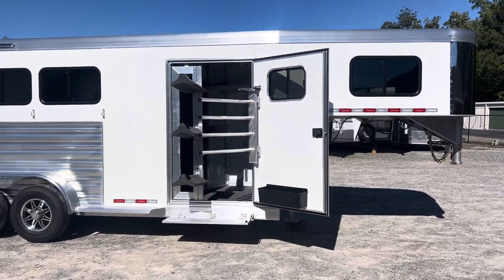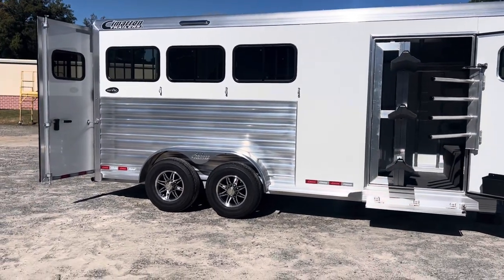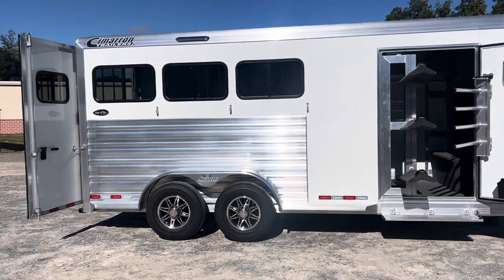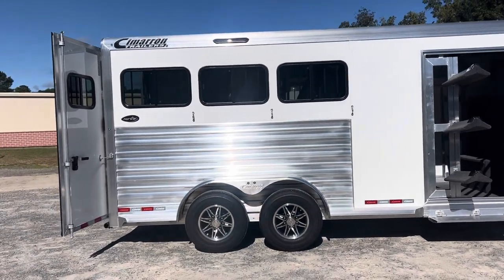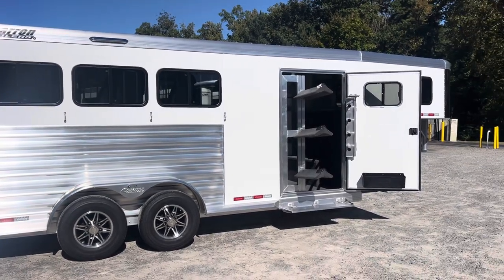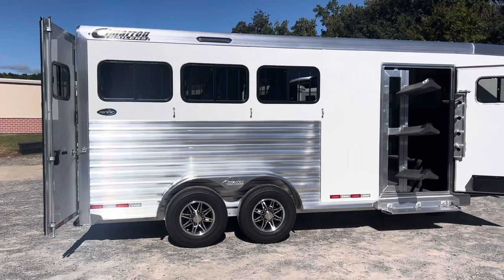Cimarron trailers are all aluminum — aluminum frame, aluminum floor, aluminum skin. They are insulated in the walls of the horse area and they have an insulated fiberglass roof. So this Cimarron trailer is going to stay much cooler most days than your typical aluminum-roofed trailer.